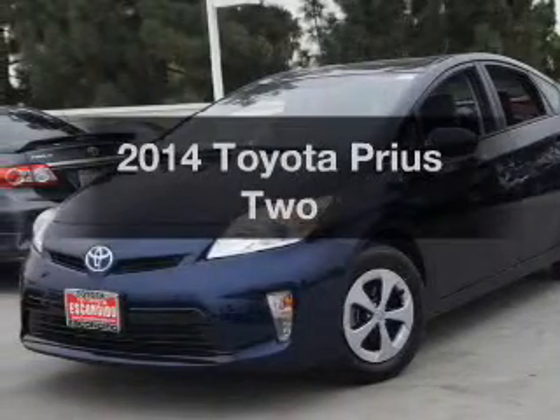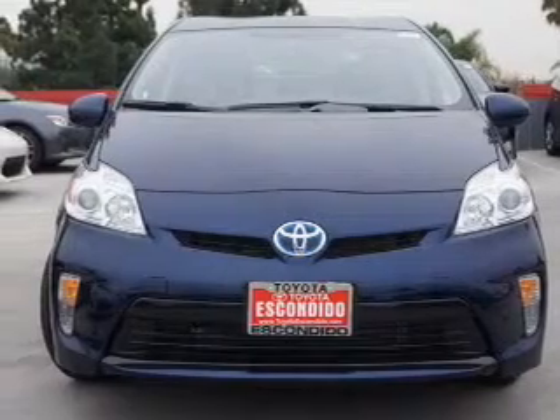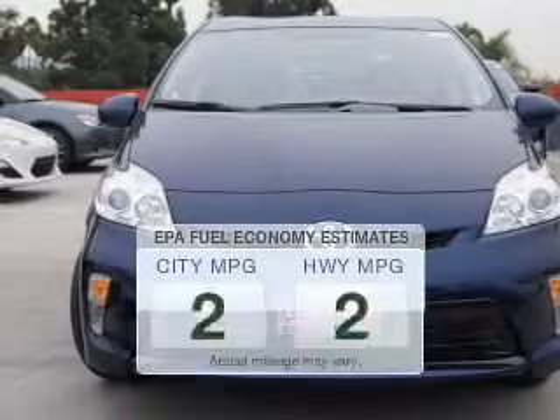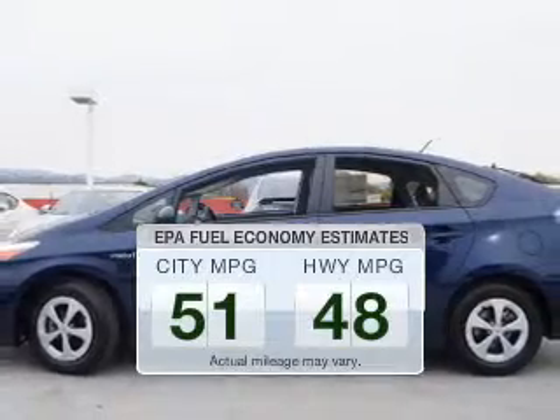Imagine yourself in this 2014 Toyota Prius. If you're looking for an automobile with great attributes, look no further. In the city or on the highway, you'll spend less time at the pump with this fuel-efficient vehicle.